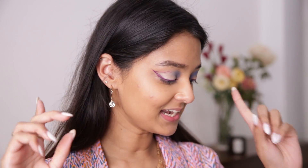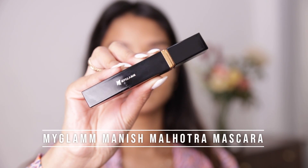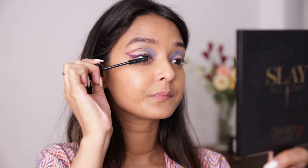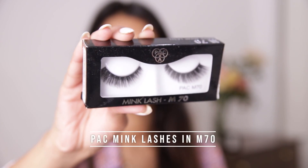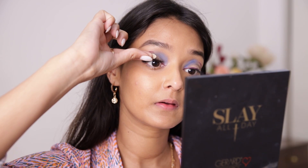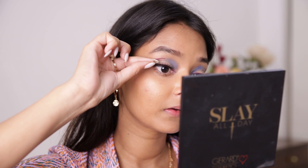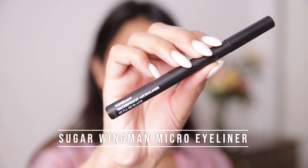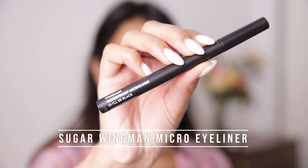After that's done, next I'll apply some mascara. For that I'll be using the MyGlamm Manish Malhotra Mascara. To complete the eye look, I'll be using the PAC Mink Lashes in M70. I want my lashes to blend with my skin — I don't want any space or skin showing. For that I'll be using the Sugar Cosmetics Wingman Waterproof Micro Eyeliner in I'll-Be-Black.